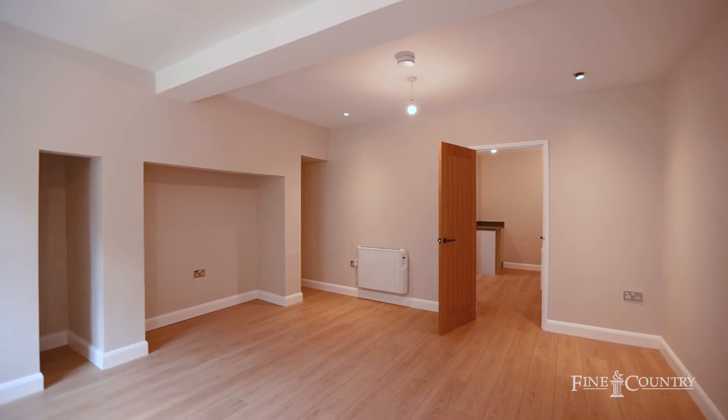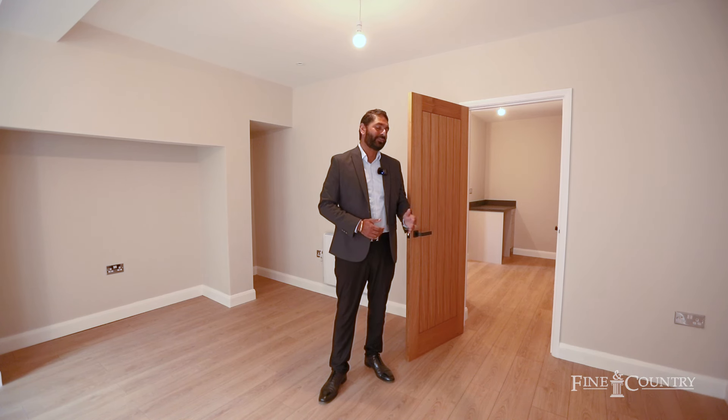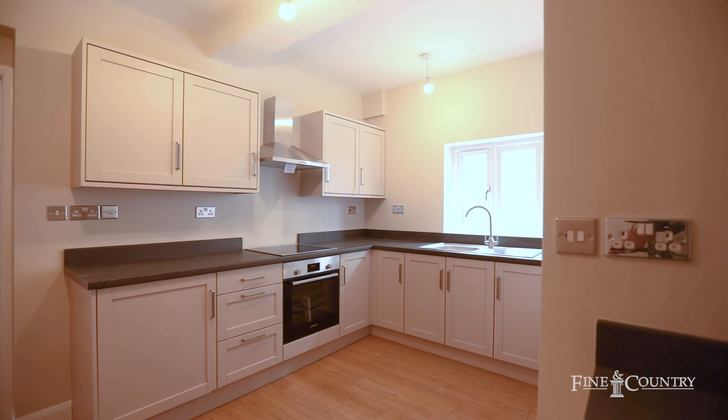You join me in the third lounge of this house which can be used as an annex. Coming through a second lounge it leads you into this area which further leads to two further bedrooms upstairs and a fitted kitchen and a cloakroom downstairs.